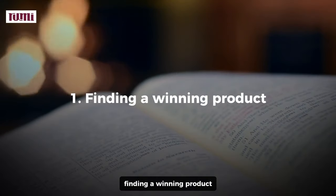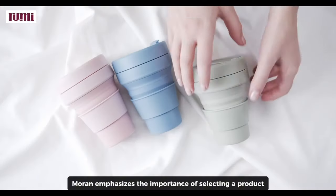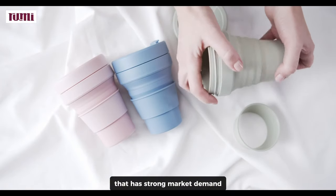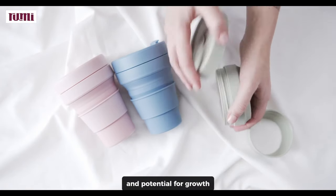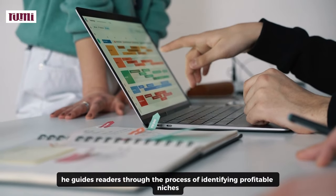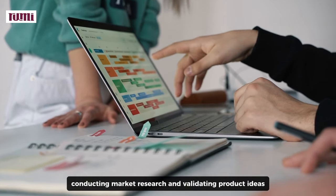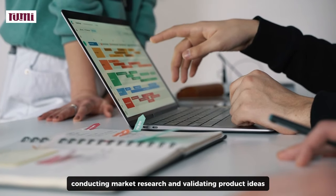One, finding a winning product. Moran emphasizes the importance of selecting a product that has strong market demand and potential for growth. He guides readers through the process of identifying profitable niches, conducting market research, and validating product ideas.